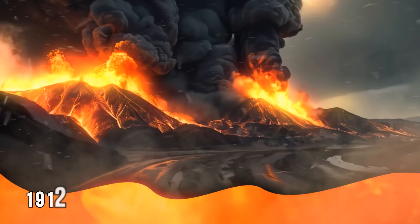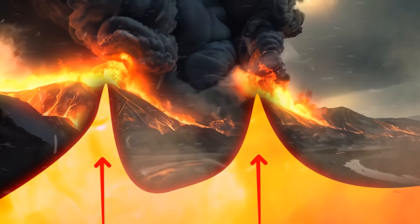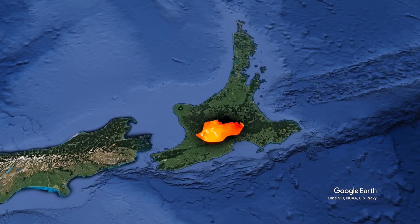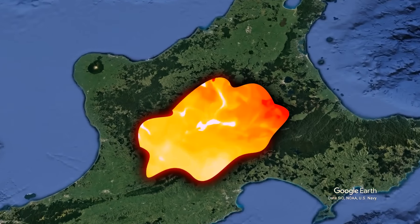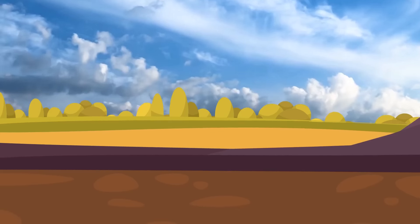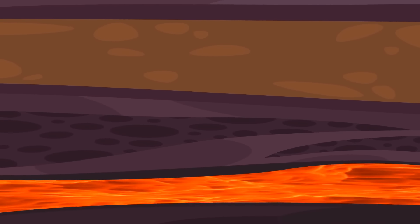For example, in 1912, Novarupta in Alaska erupted alongside another volcano, sharing magma. Scientists have also found evidence of magma hiding under volcanic areas, like under the Taupo Volcanic Zone in New Zealand. This magma can spread out horizontally for long distances, but is still just a local feature.